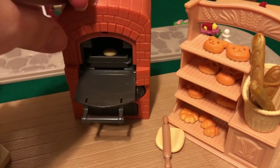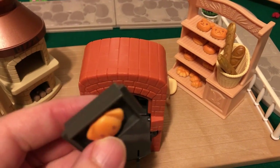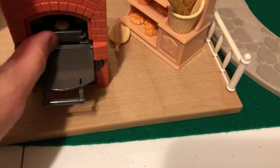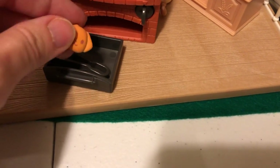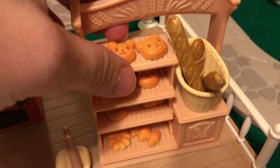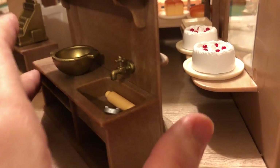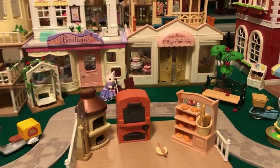Here is the new bakery — it doesn't come with a building. It has a cool functional oven where you can bake bread and twist it out, which is playable. But it just doesn't have that same high quality and detailed look as the older sets. Compared to other toys and competitors it's still incredibly detailed and durable, but if you compare this shelf to the one from the vintage bakery, it just has a much more plasticky look to it.